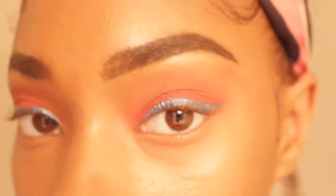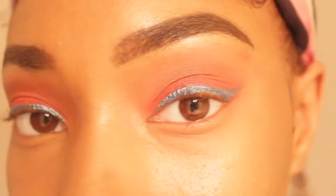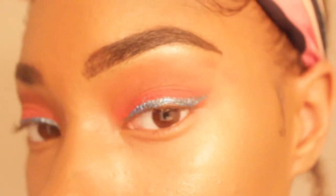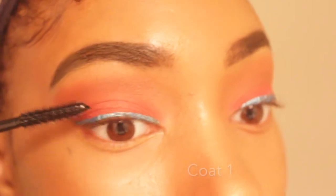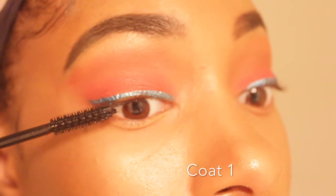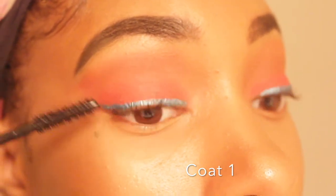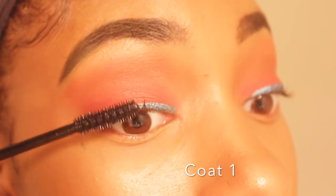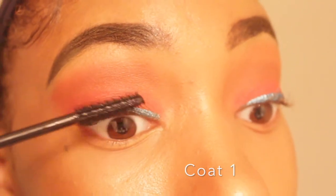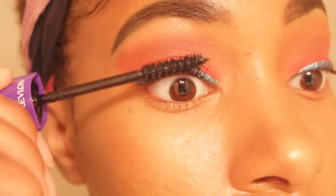Okay so these are my eyelashes right now. Obviously there's nothing really there — you can't see anything really. So let's see if this actually works. Let's take a look.